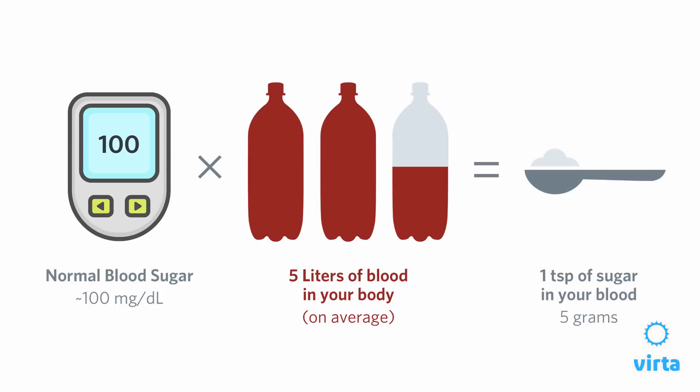What's supposed to happen after we eat is blood sugar starts to rise, insulin rises, and helps us dispose of sugar into cells where it can be used. But remember, that's what's supposed to happen in a system that's functioning normally.